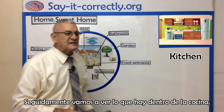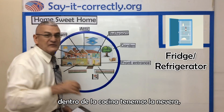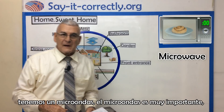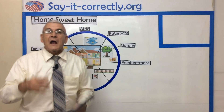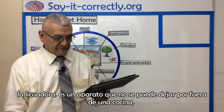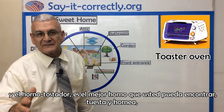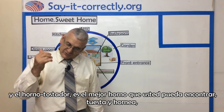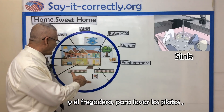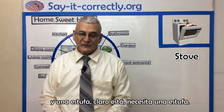Next, we'll see what's inside the kitchen. Inside the kitchen, we have a fridge — a refrigerator. We have a microwave, which is very important. A blender is an instrument that you cannot leave out in the kitchen. The coffee maker for the mornings. A toaster oven is the best oven you can find — it toasts and bakes. A sink, very important to wash the dishes. And the stove — of course, you need a stove.